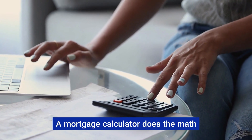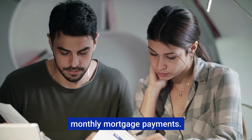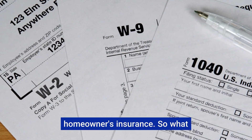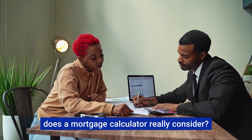A mortgage calculator does the math for you. It takes the guesswork out of figuring out your potential monthly mortgage payments — and not just the big numbers. It factors in often overlooked costs like property taxes and homeowners insurance. So, what does a mortgage calculator really consider?